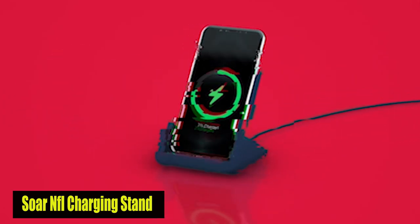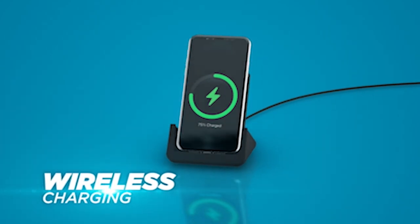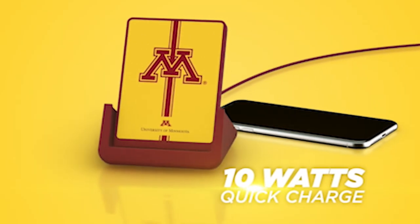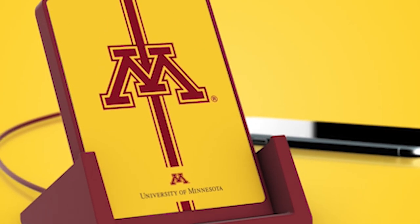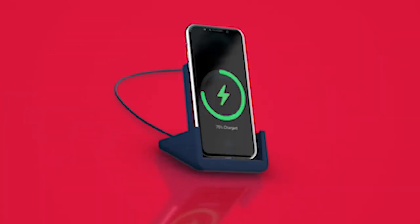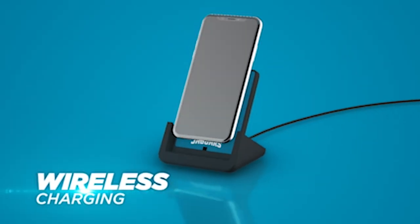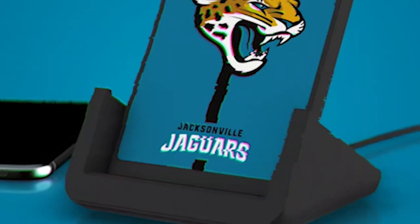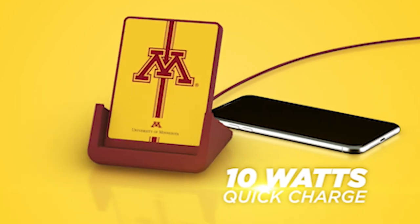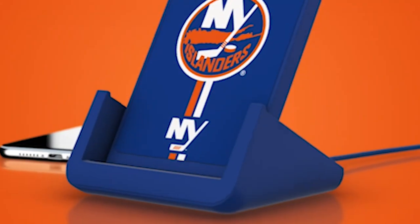Number 3: SOAR NFL Charging Stand. Experience the pinnacle of convenience and style with the SOAR NFL Wireless Charging Stand. Compatible with Qi-enabled devices, this charging stand offers seamless wireless charging for your smartphone. Its sleek design adds a touch of elegance to any space, while its compatibility ensures versatility for various devices. Crafted with premium materials, it delivers efficient and reliable charging. Whether at home or in the office, the SOAR Wireless Charging Stand provides a hassle-free charging solution.